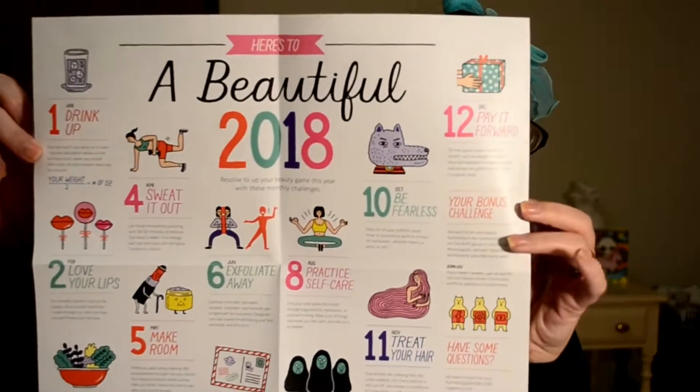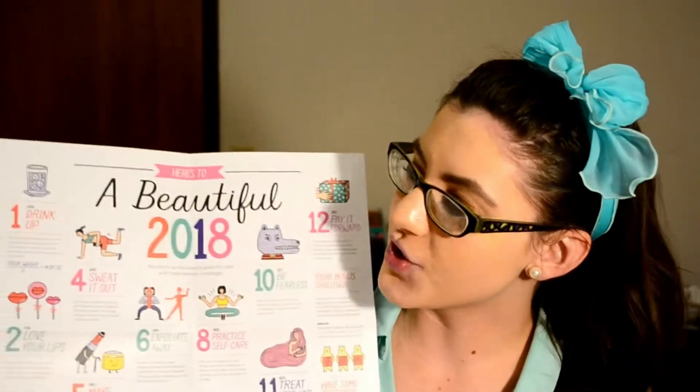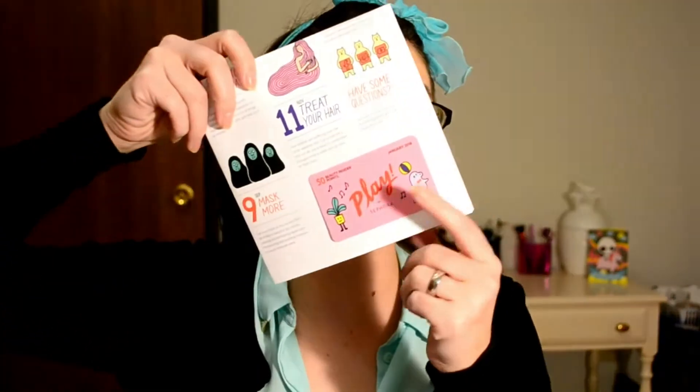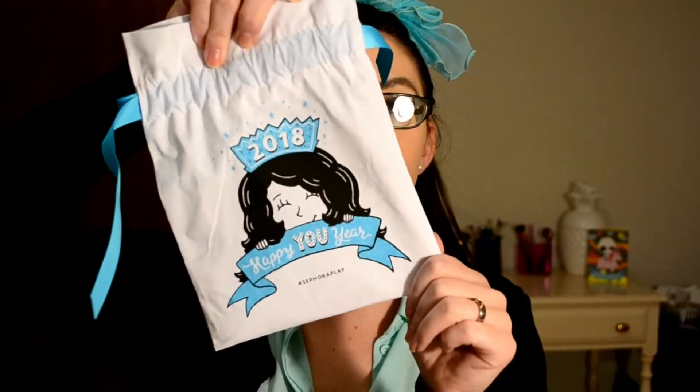This is what the little insert says — it says 'Beautiful 2018' and then lists different resolutions for each month, like January is drinking water, February is loving your lips, March is eating green, etc. That's pretty cool. And always in the bottom is a 50-point insider card to take into a brick and mortar Sephora, which there are none near me, so I never do that — but I should probably start.